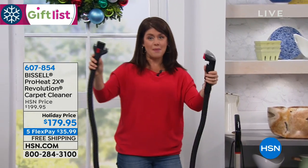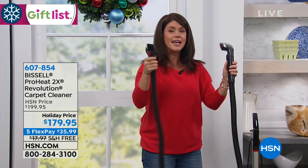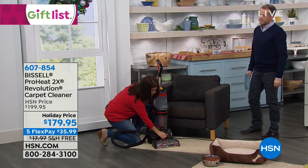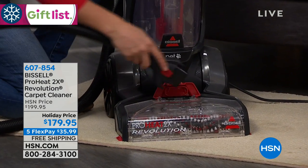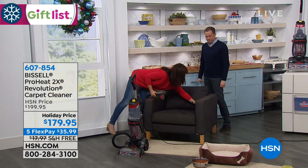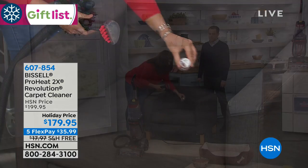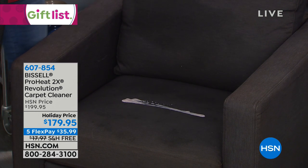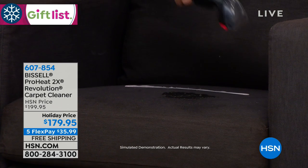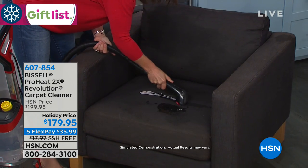You're getting all the attachments, because Bissell knows that life doesn't just happen on floors — it's upholstery, mattresses, even blinds. What I love about the new Revolution 2X is that the hose is separate so it's not constantly falling. You get a carrying case and attaching the hose is simple — it's over seven feet long, and you just pop it into the red button on the foot of the machine. You're now completely in hose mode. If you have pets, this is great because dogs always sleep on the couch, or kids eat on the furniture.